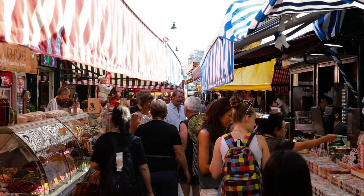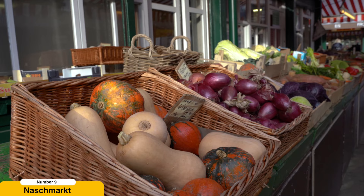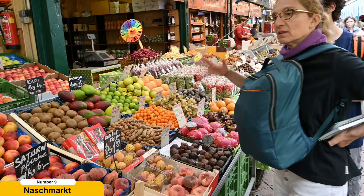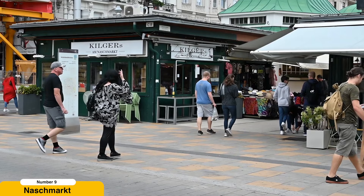Discover the Naschmarkt. The Naschmarkt is a lively and colorful market that reflects Vienna's cultural diversity. The name Naschmarkt translates to snack market, and it is a treasure trove of gourmet delights, fresh produce, spices, and international cuisine. Stroll through the market stalls, where vendors from around the world offer their goods, and sample various foods from different cuisines. From Mediterranean olives to Middle Eastern falafel, the Naschmarkt is a paradise for food enthusiasts and a true reflection of Vienna's cosmopolitan character.